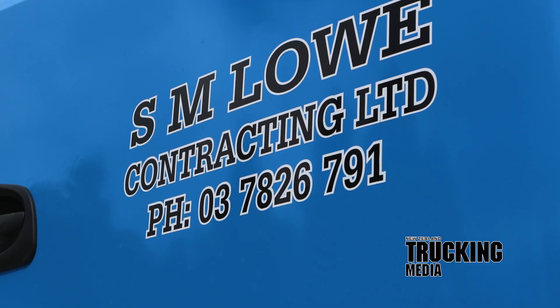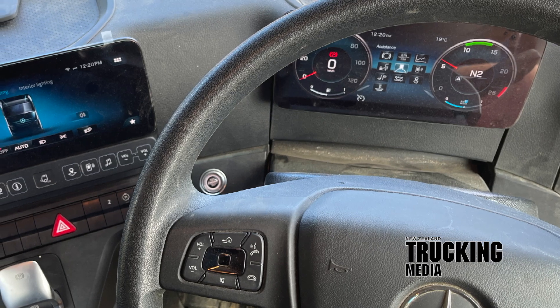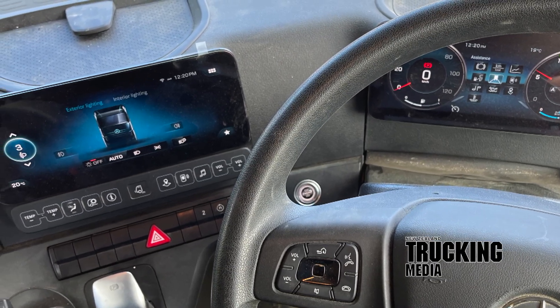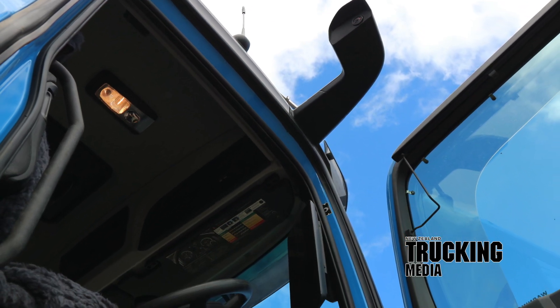Then it was a jump across the Cook Strait into Caramere for a catch-up with the team at SM Low Contracting and their Aurox 2646 6x4 tractor unit, set up for all manner of rural and farm work as well as council and civil. This work has the Aurox running headfirst into all manner of nasty situations in some very tight spots, and at times rather nasty west coast weather.